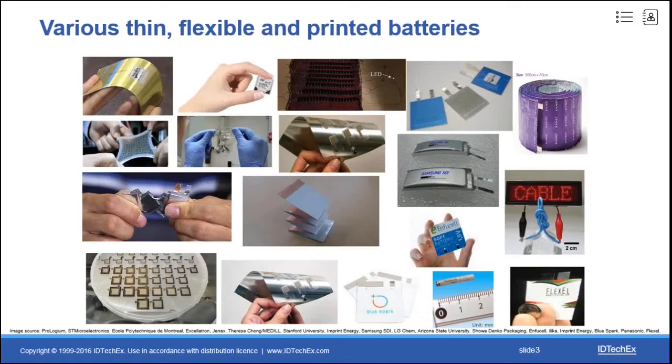However, we are requiring batteries with improved performances, such as more powerful, longer lasting, safer, flexible, thin, with special form factors, and of course cheaper.